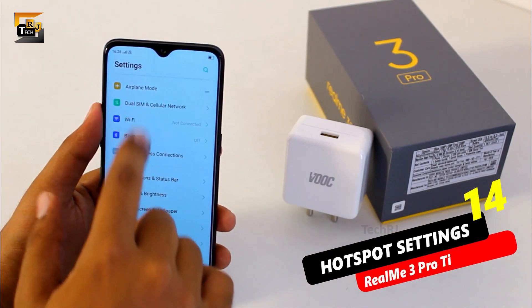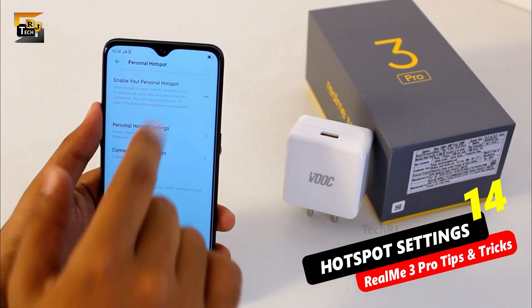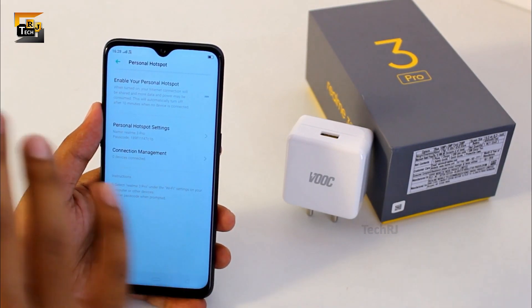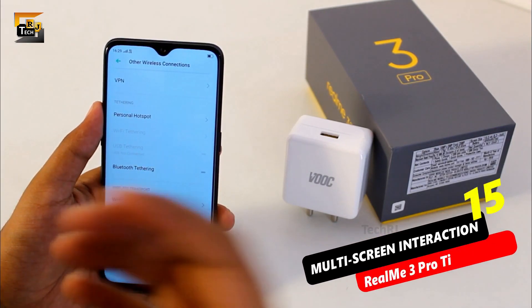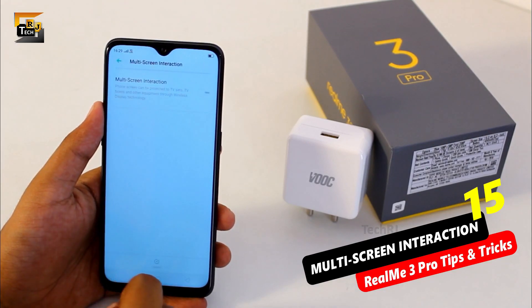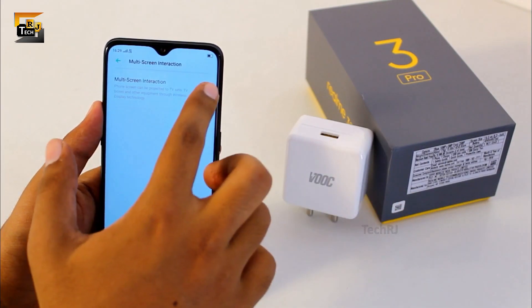You also get many interesting options related to hotspot. If you have enabled hotspot you can check how many devices are connected to your phone, block particular devices, and also limit the maximum number of devices that can connect. If you want to cast your phone's display on some other smart device, you can use the option named multi-screen interaction. You just need to enable this option to see a list of available devices and connect to one.